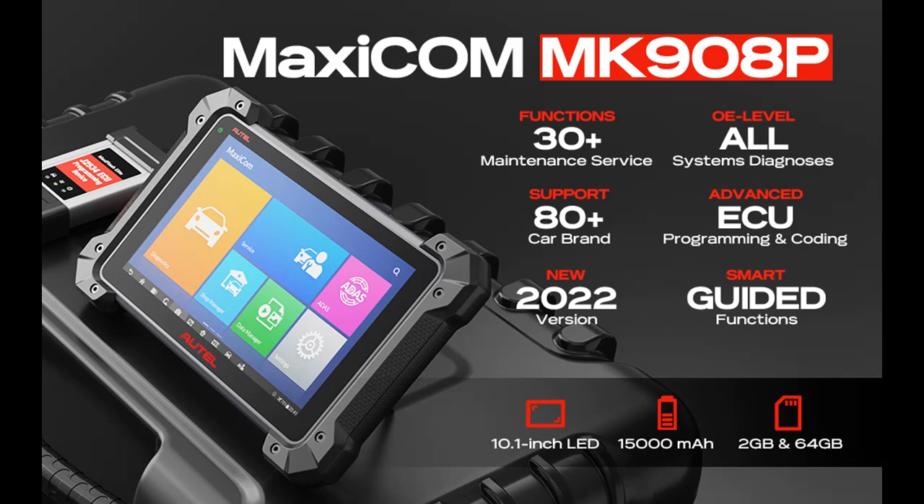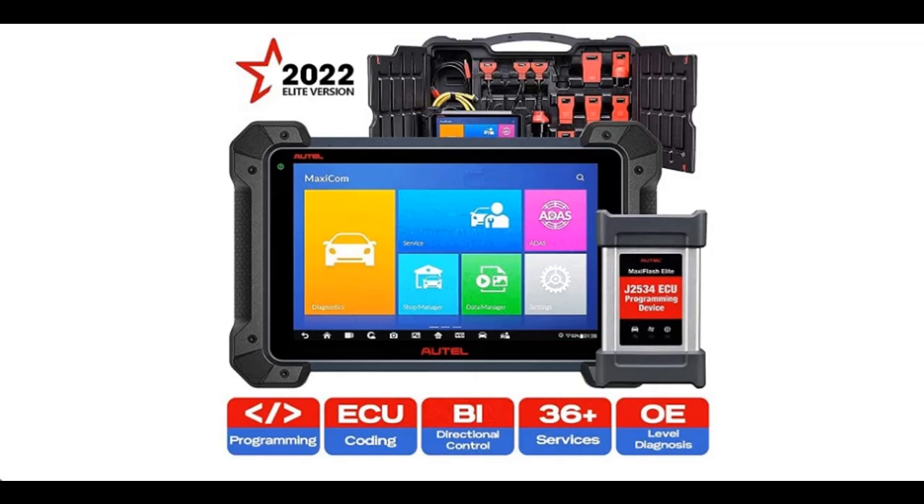The MK908P is a J2534 programming tool with no IP restriction, featuring ECU coding, 36-plus service functions, and bidirectional scan tool capabilities.